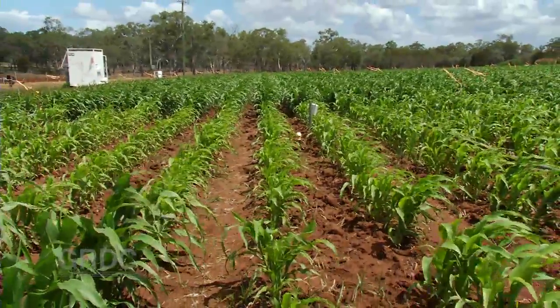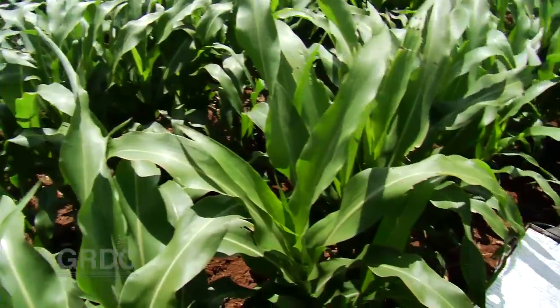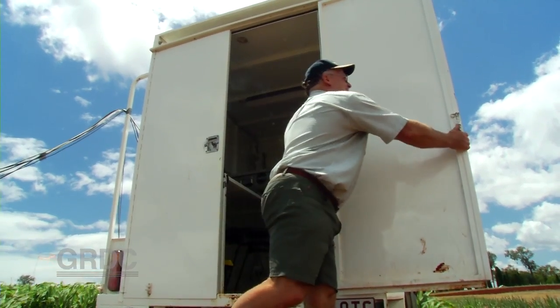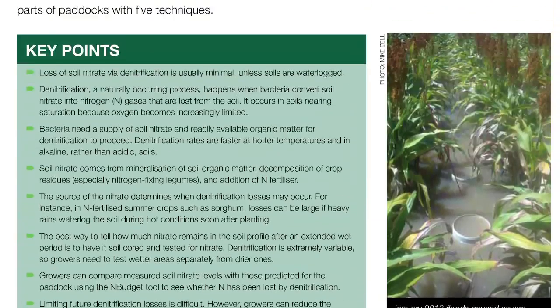Until slow-release products become commercially viable, the advice to growers is to keep a close eye on soil nitrogen levels, particularly after a large rain event. It's important for growers to recognise when denitrification events occur, soil test to see how much nitrogen they've lost, and then adjust their fertiliser rates accordingly. If we're asking people to soil test we've got to give them the tools to interpret that information — that's the 'more profit for crop nutrition' component of the program, looking at decision rules around how much nitrogen you need after a soil test result. It's knowledge designed to reduce costs and improve efficiency, and it's available on GRDC's website.